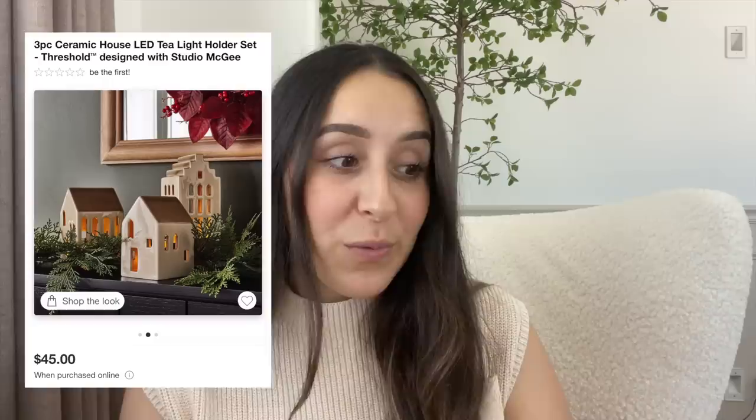Next up are these beautiful ceramic houses. They do come with three of them for $45, which I personally think is pretty pricey. They are beautiful but they don't come with the LED tea lights — they don't light up, you have to purchase those separately. So I don't think they're worth it for $45. I know Wonder Shop came out with similar ceramic houses that have the same look and are a lot more affordable.